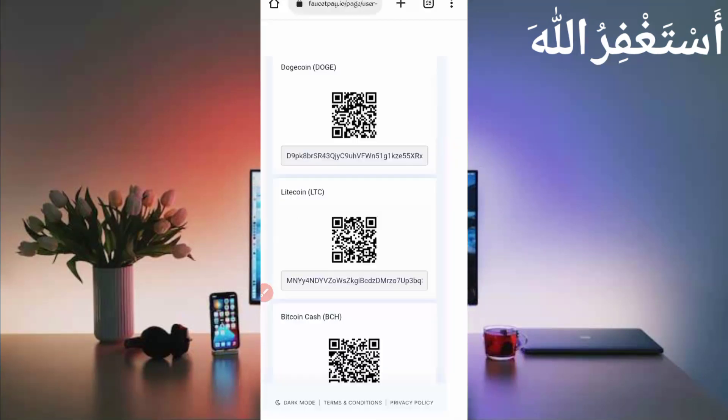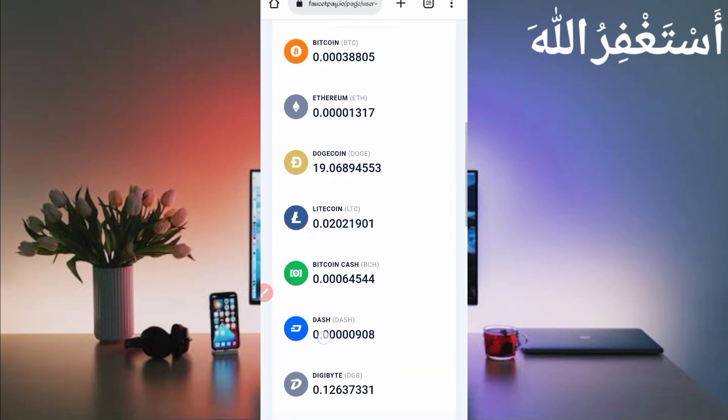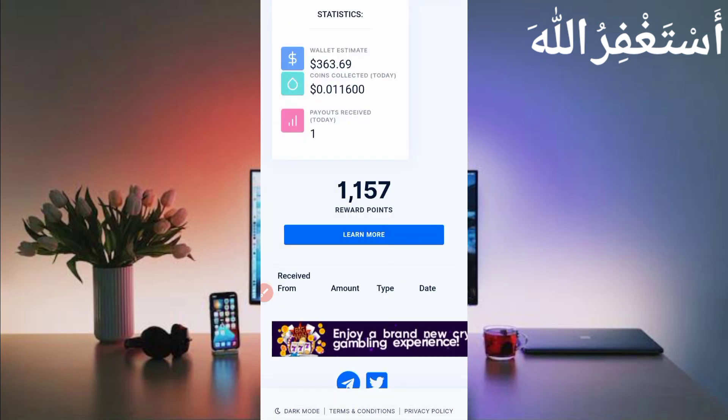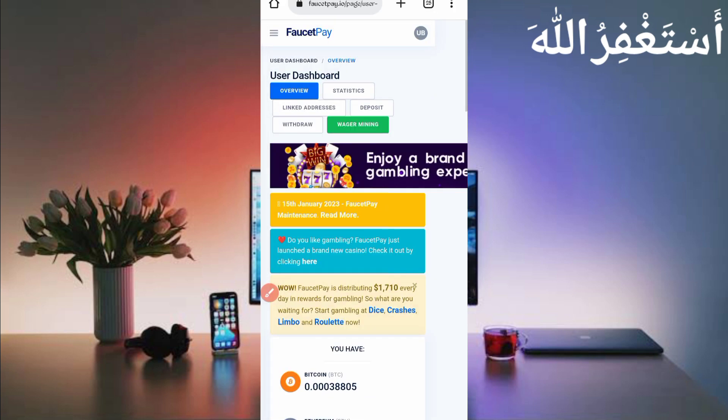Let's check whether we received it or not — just click on Overview and scroll down. Here you can see under Claims: Satoshi sent me 0.0013806 Litecoin, and here you can see today's date. So this website is 100% legit. I'll show you the live process now.